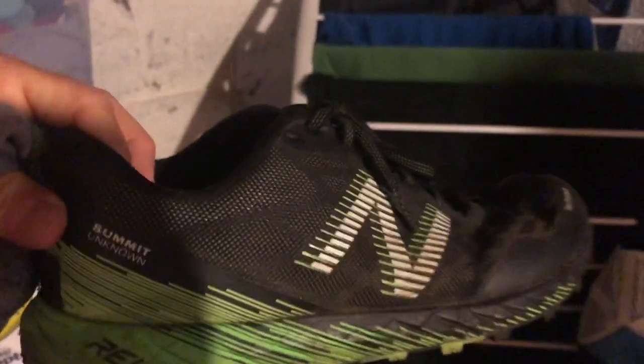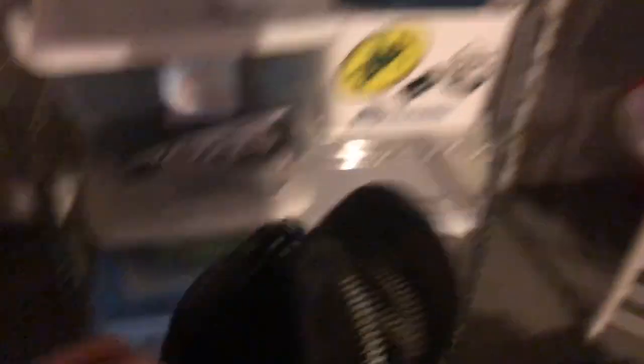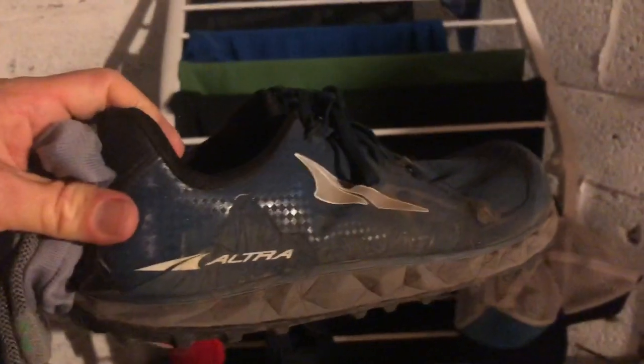These are the Summit Unknowns, which are basically the trail version of the 1400s — I think these only have probably 250 miles on them. And then a pair of Ultra Superiors; I think these probably have almost 500 miles on them.